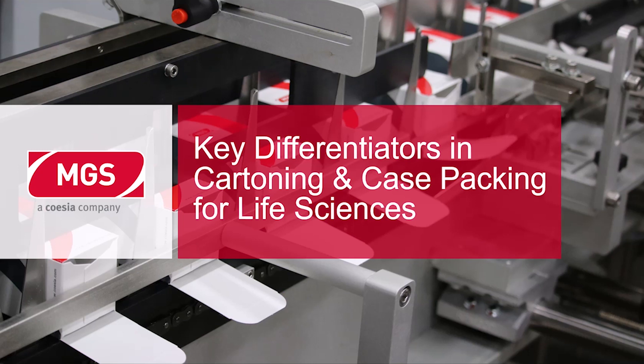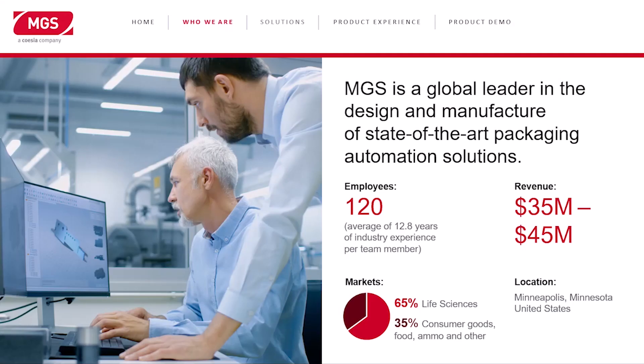Life sciences — we're talking about medical devices, pharmaceuticals, diagnostic kits, and anything that fits into that more regulated industry we lump together as life sciences. As an introduction for MGS, we are based in Minneapolis, Minnesota, which is the medical device hub of the U.S. and one of the big technology hubs of the area as well.